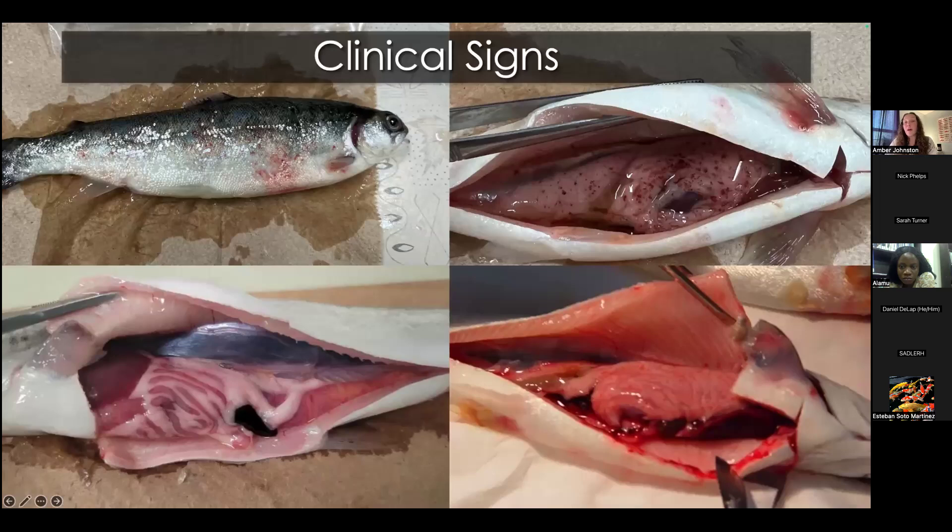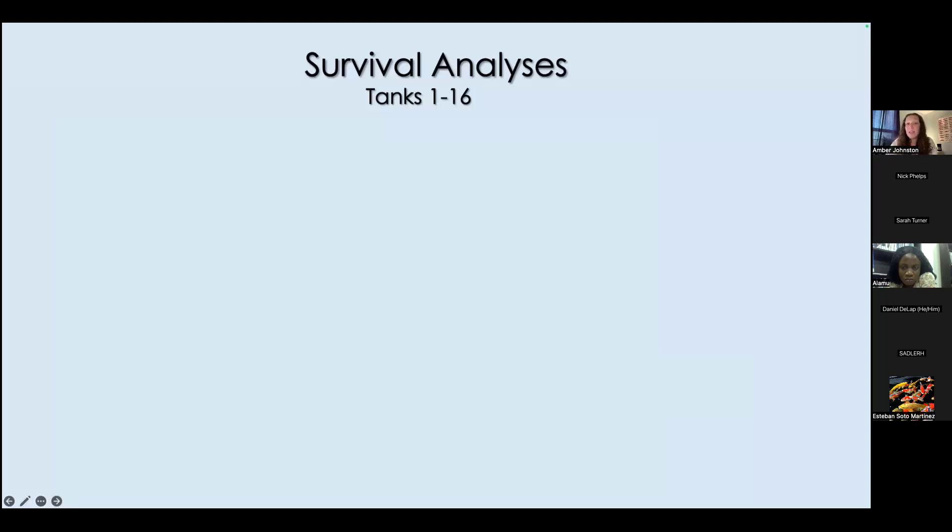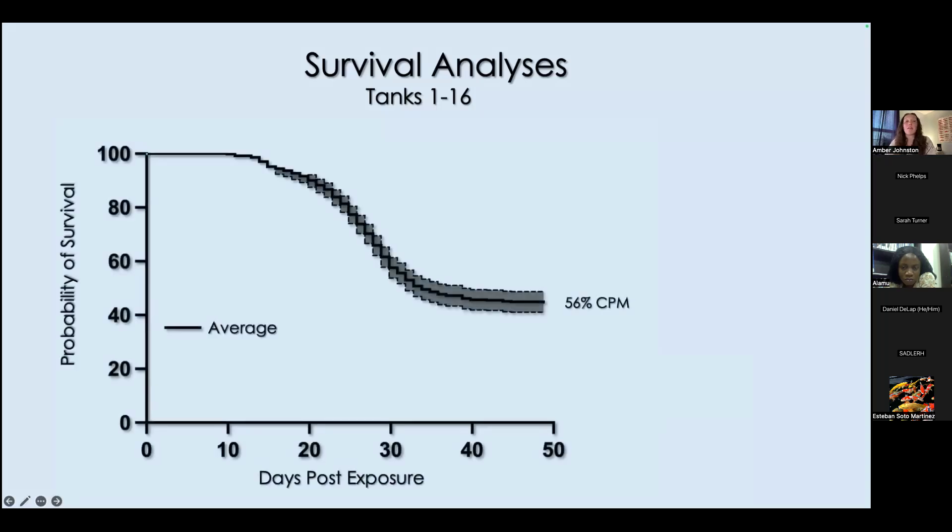Moving into what we found — first and foremost, we did induce clinical disease in these fish, wherein mortalities exhibited clinical ISAV, especially including internal and external hemorrhaging. We did also successfully re-isolate virus from affected mortalities. Looking at mortality for the first group of 16 tanks, a survival analysis showed consistent mortality starting at around 10 days post-exposure, culminating in 56% cumulative percent mortality.